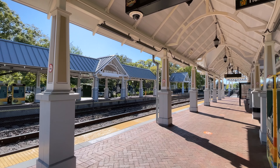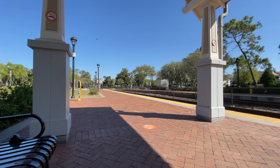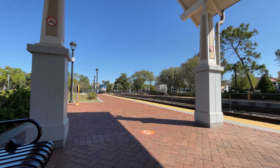So guys, we're just waiting for the train — the train is going to be here in like two minutes. I'll show you the train when it comes. And there it is — that's our train, that's Amtrak!